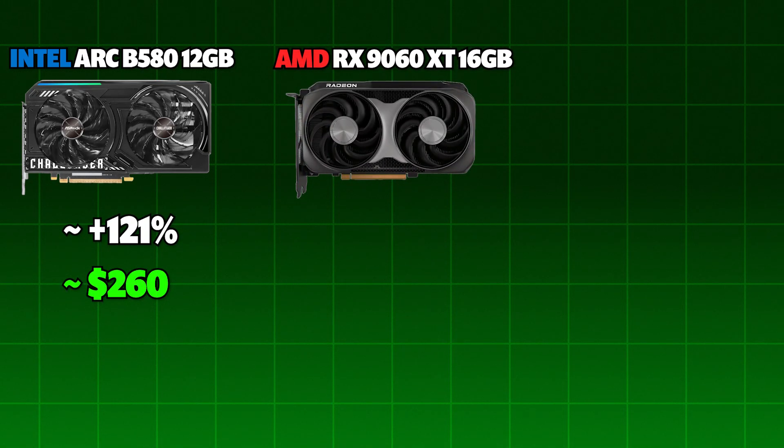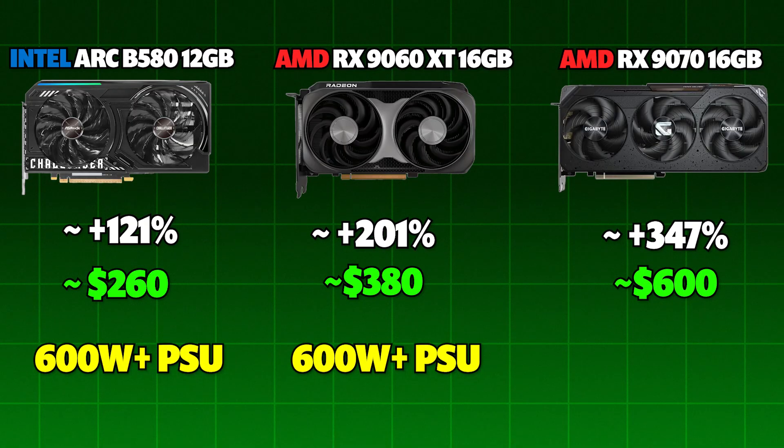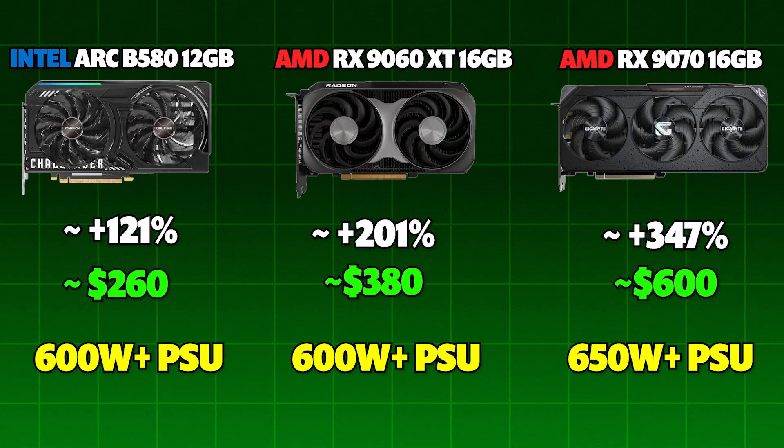To recap: the RX 580 12GB doubles your performance for $260, while the RX 9060 XT 16GB triples it for $380, and the RX 9070's 16GB delivers over 4 times more power for about $600. The RX 9060 and B580 require at least a 600W power supply, while the RX 9070 will require at least a 650W power supply.